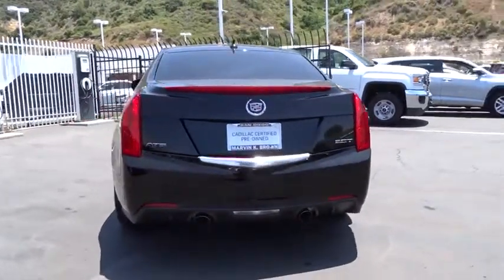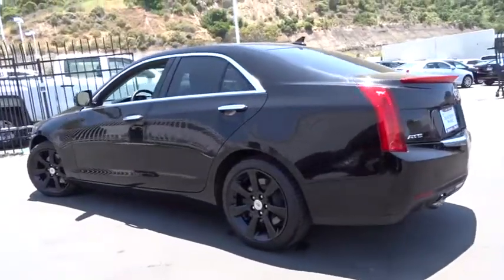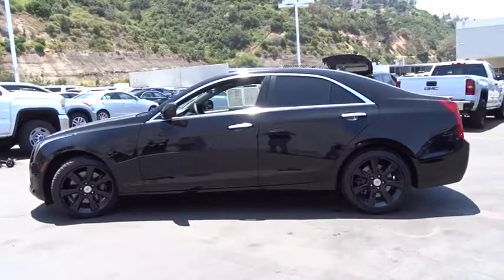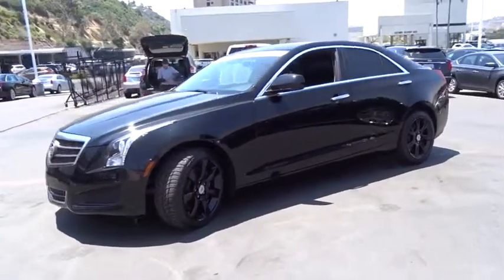Here are some of this vehicle's great options: stability control, power passenger seat, keyless entry, traction control, steering wheel audio controls, anti-lock braking system, leather-wrapped steering wheel, Bluetooth, adjustable steering wheel, power steering.